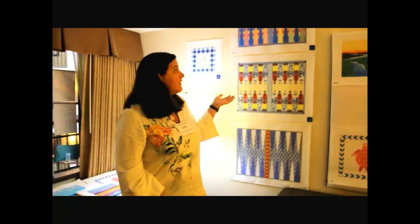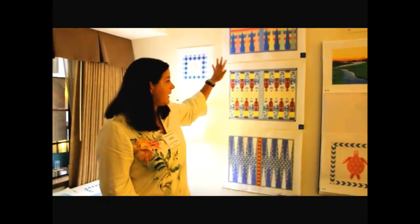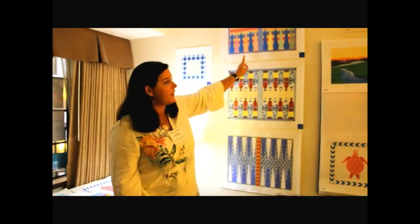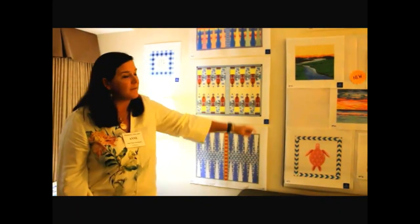Hi, my name is Ann Fisher, Ann Fisher Needlepoint. We're here at Destination Dallas, and these are my brand new backgammon boards — the Chinoiserie and the Bargello — and some of our other new canvases over here.